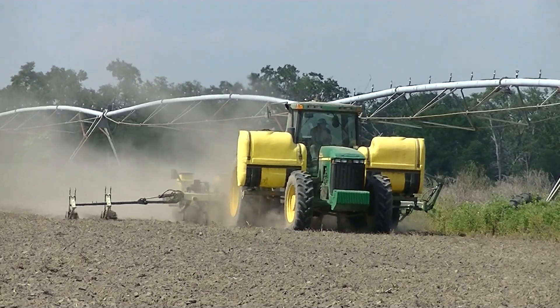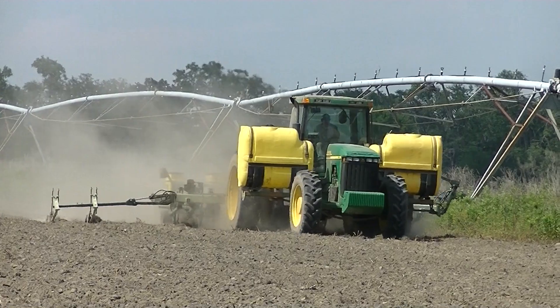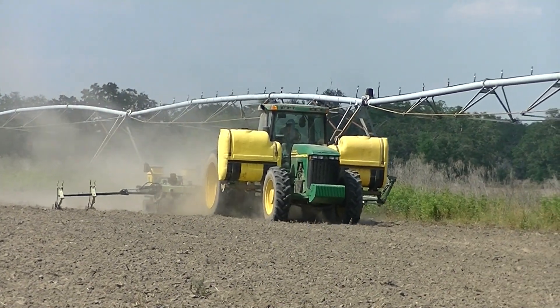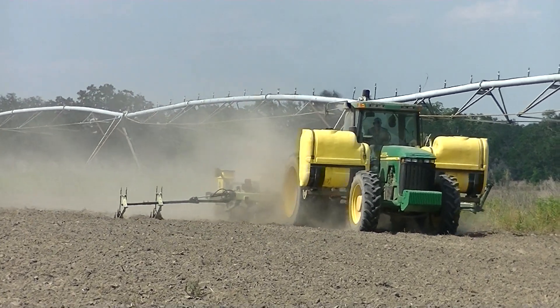I was hoping to catch their T7-260 New Holland finishing up planting some peanuts today, but they finished up just before I got off of work. Maybe another day.